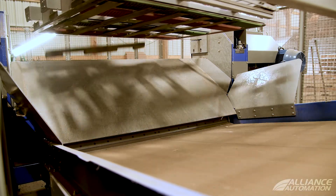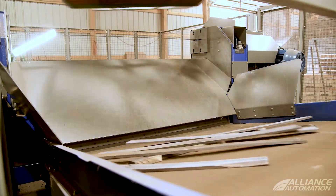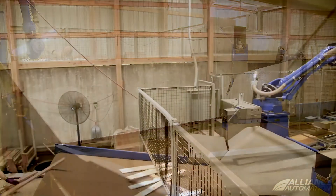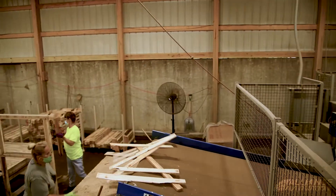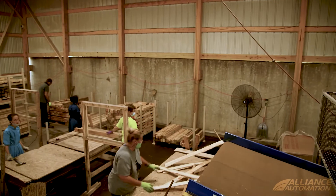By automating this process, we have been able to increase our production and use the employees that we have. We've got some long-time employees, and they're good at what they do. They just need the muscle behind the robot to pick up the pallets and push them through the saw.